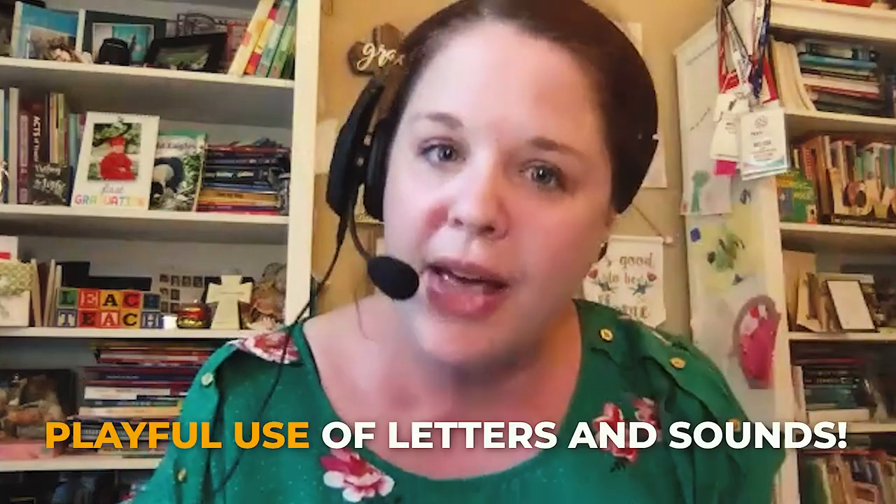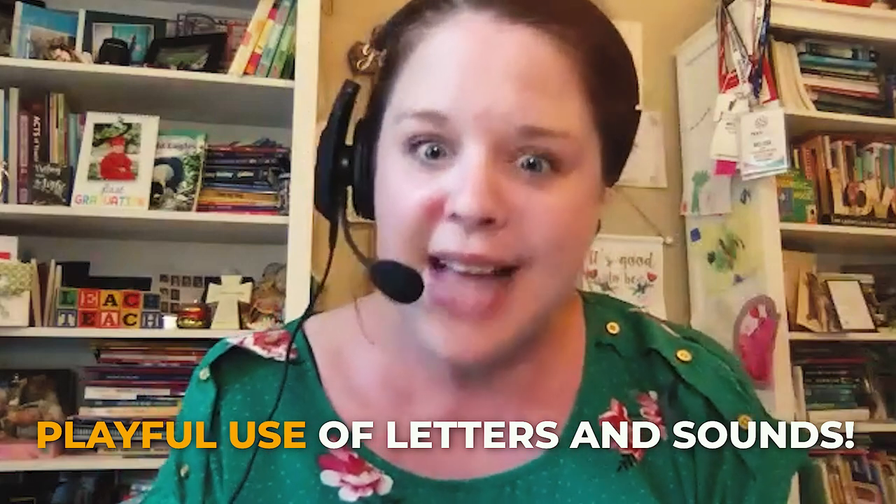Less of the letter of the week approach and more of the letters all the time approach — which one do you need today? Three and four-year-olds need to be in that pretend play area, writing something down on a note, or in the construction area writing. Maybe we aren't in the 10th week of school so they haven't learned a certain letter yet, but if they're over there in pretend play, it's exploratory and playful use of letters and sounds.